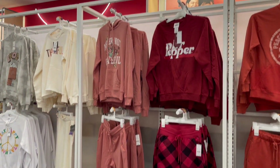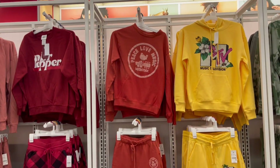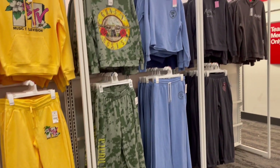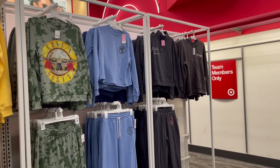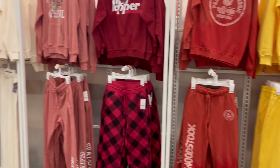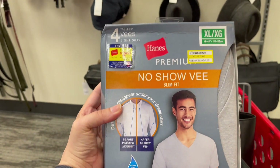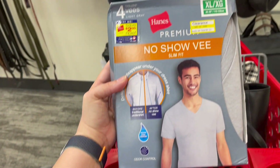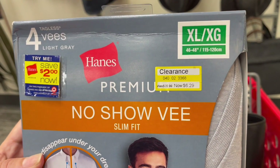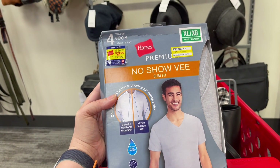They have a lot of cute sweatsuits here. Fun fact: I went to Woodstock 99. I wish it was cold enough in Arizona to wear these things. Look at this — they have men's tees, these are v-neck, 70% off at $6.26. These are Hanes — they were $20.99.